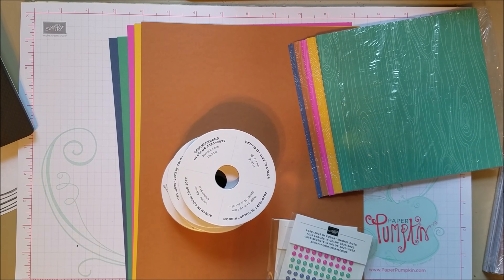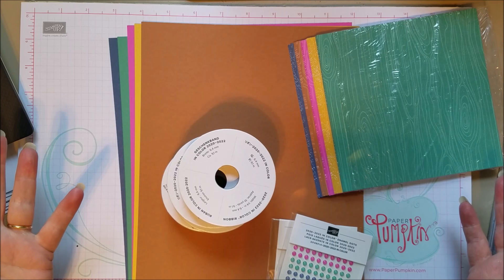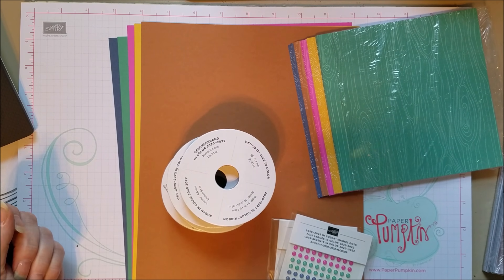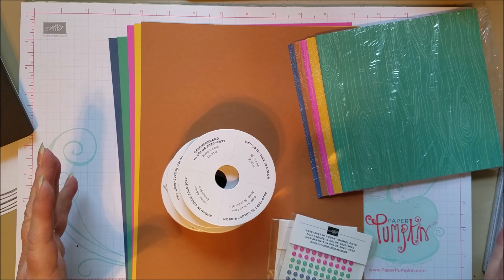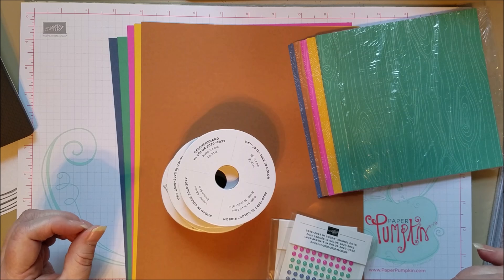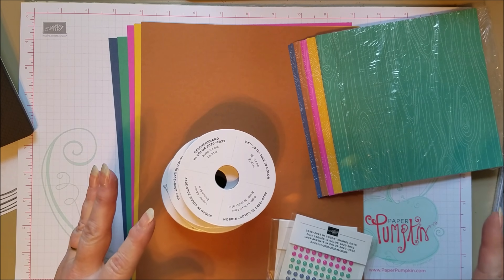Hi everybody! I'm so excited to share our brand new products coming out in the June catalog just a few weeks away. I was able to pre-order a selected group of products and I want to share what those are so you know what you can look forward to — just a little sampling of the upcoming catalog. If you're a demonstrator you can order now, and if you want to join the Stampin' Up! family, you can choose these items as part of your starter kit.